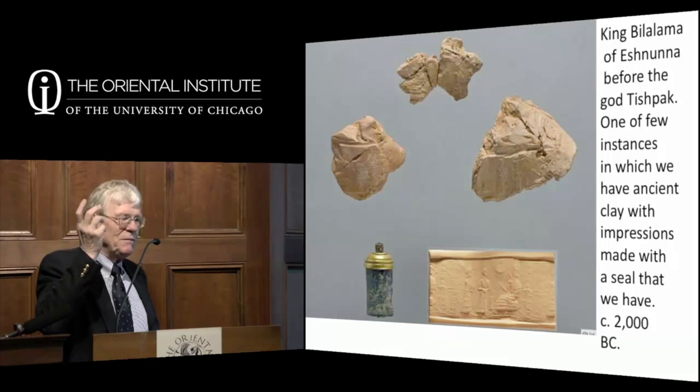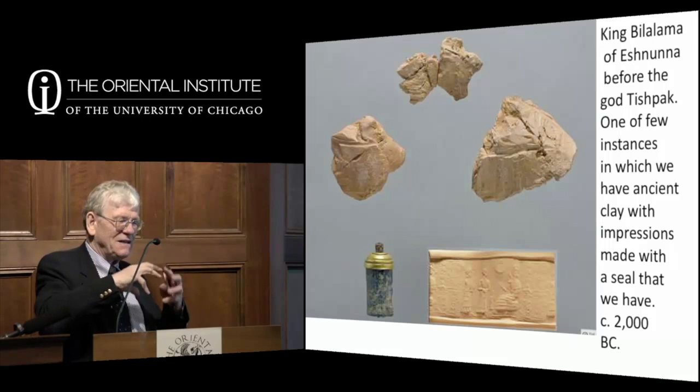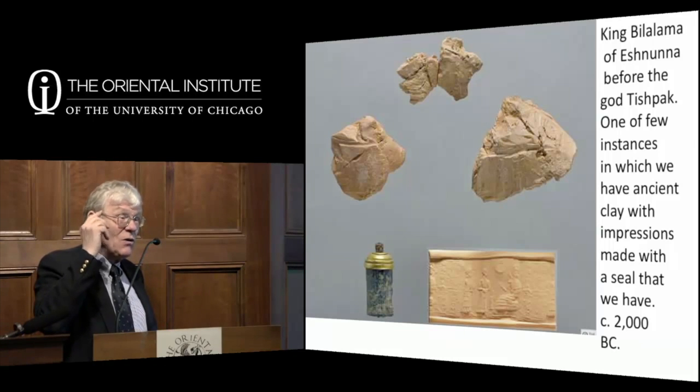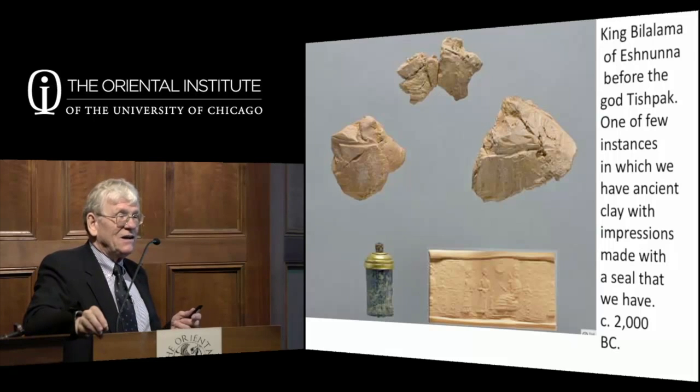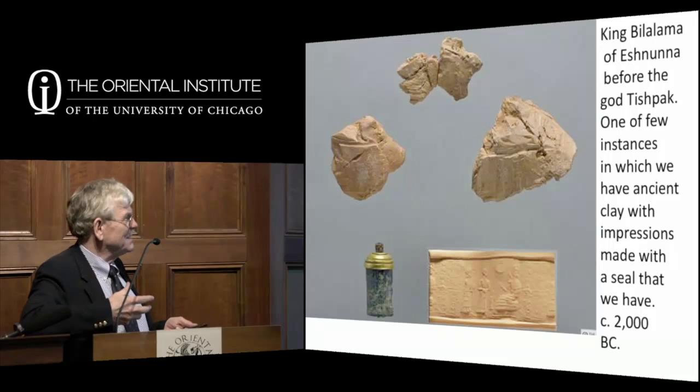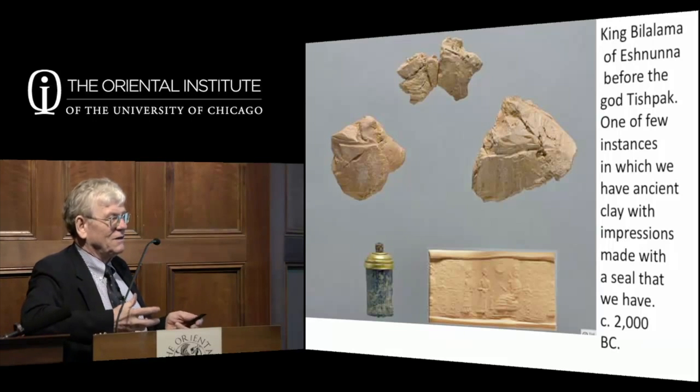The reason we rarely find clay impressions matched with seals is recycling. They would take clay off containers, pound it up, add water, and reuse it—because making really pure clay for good tablets takes a lot of work. You need to take clay from a very pure source or keep cleaning it, sieving it out repeatedly. So if you have clay already done, you recycle it. We have hundreds of seals at these sites but the clay is usually recycled and gone.